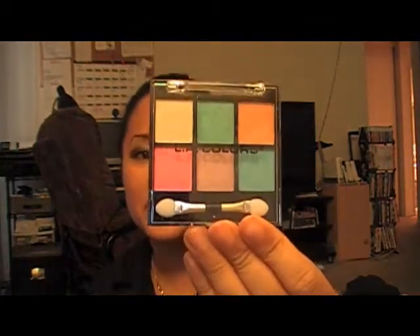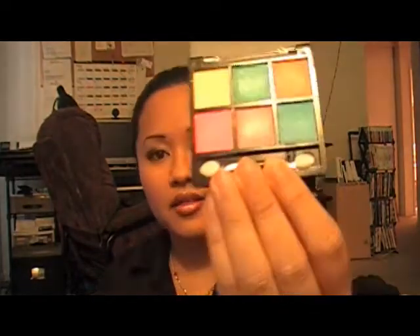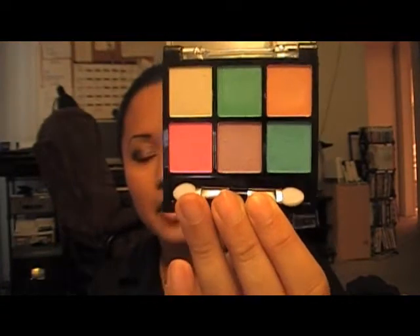Then I bought this crazy color LA Colors Palette in Eye Candy. It's just a whole bunch of bright colors. I just wanted to try that out and see how it goes.